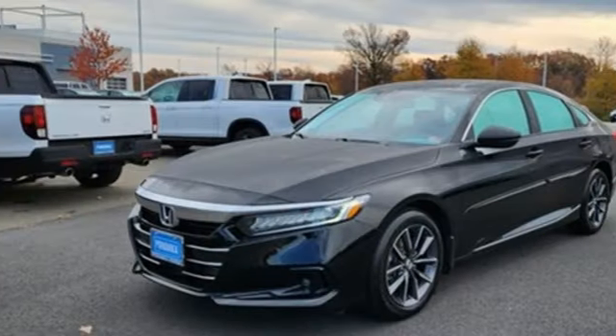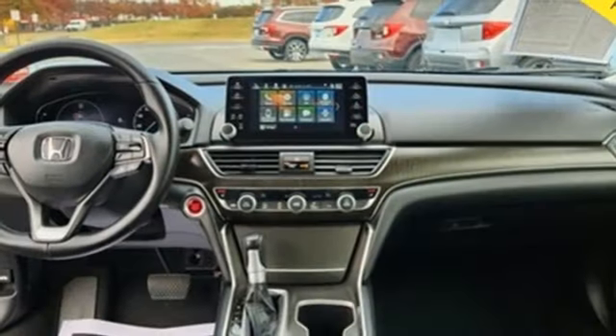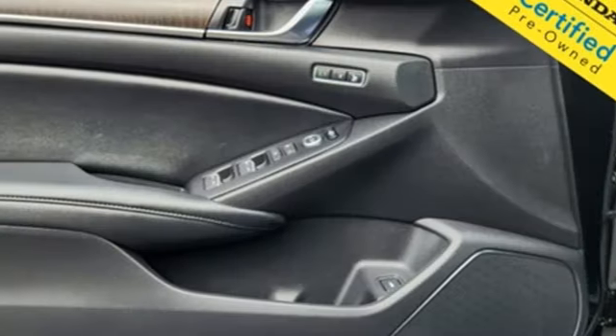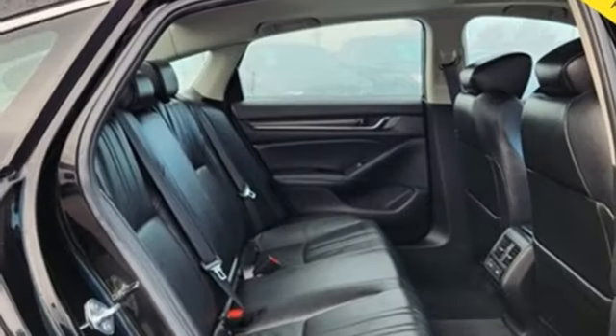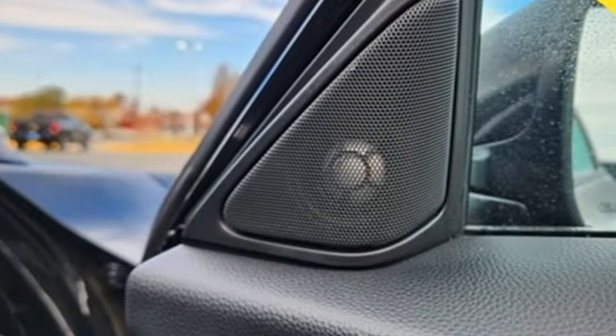Front heated leather bucket seats, auto dimming rear view mirror, doors and push button start proximity key, dual zone climate control, intercooled turbo inline four cylinder engine, express open and close sliding and tilting sunroof, gas pressurized shocks, and LED low and high beam headlights.